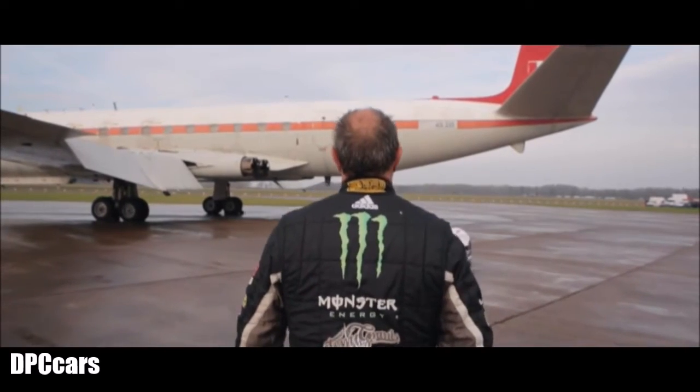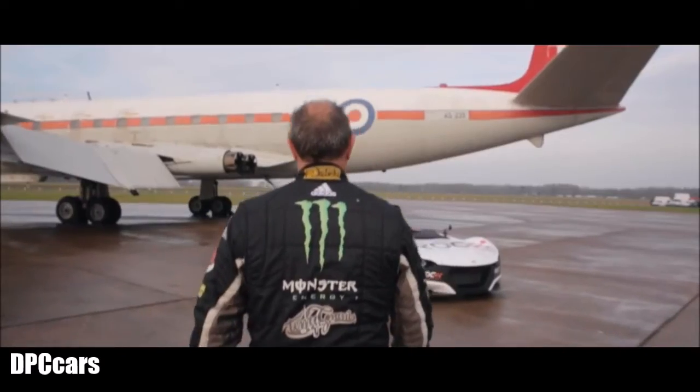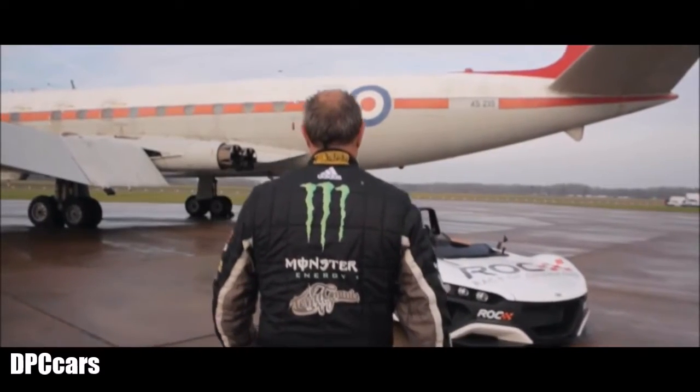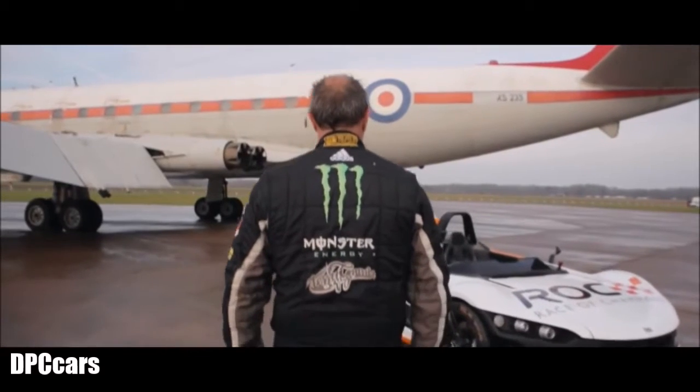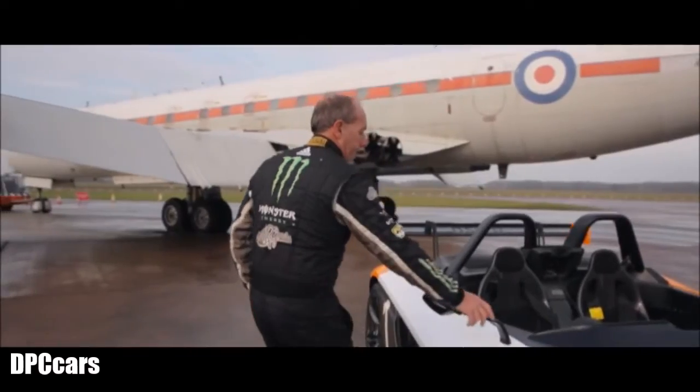I'm Terry Grant, the official test driver for Race of Champions. Today I've come to test the Vull. It's a two-seater, full carbon fibre, mid-engine sports car, ideal for the tight twisty track in Marlins Park.